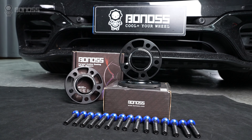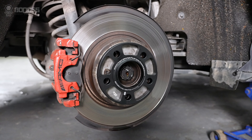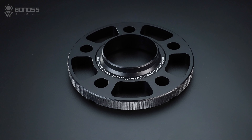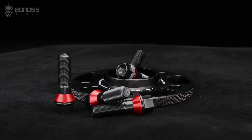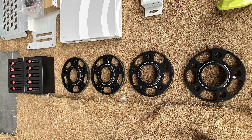Which wheel spacers are best? When it comes to the best wheel spacers, always choose the reputable brand. Reputable manufacturers make quality wheel spacers. A general brand usually becomes reputable because it has developed a reputation for high quality.